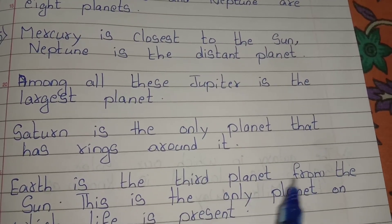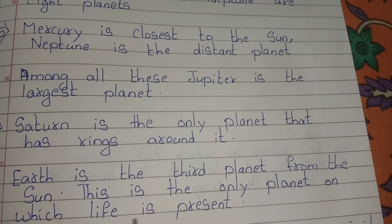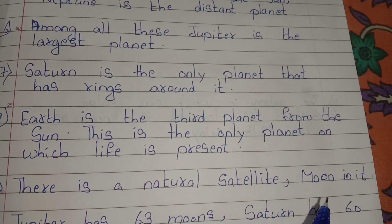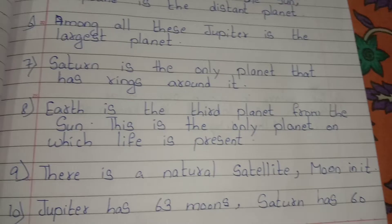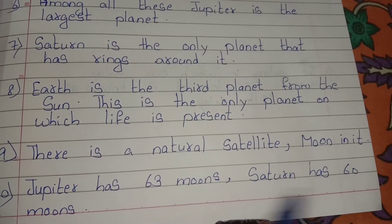Earth is the third planet from the sun. This is the only planet on which life is present. There is a natural satellite moon around it. Jupiter has 63 moons and Saturn has 60 moons.